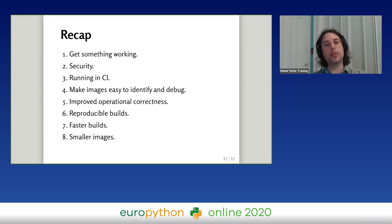To recap: you start by getting something working, make it secure, make it automated, make it easy to identify and debug, make it run better, make builds reproducible, then optimize with faster builds and smaller images. The goal is to have good stopping points — if you do security first and stop right after, at least you have a secure image. Your particular application environment might result in different priorities, but this is a reasonable suggested starting point.